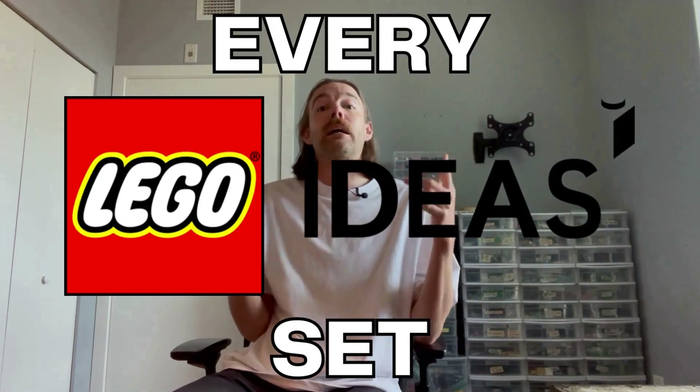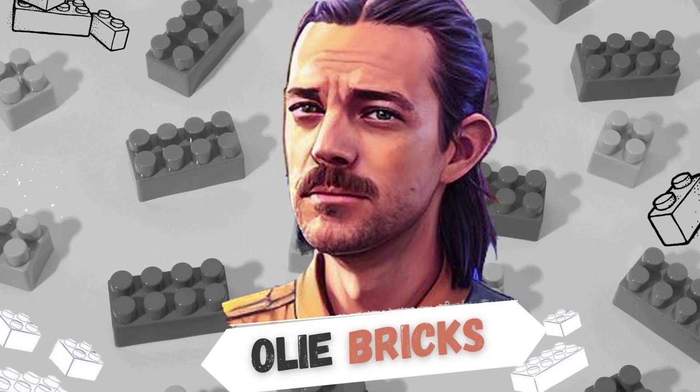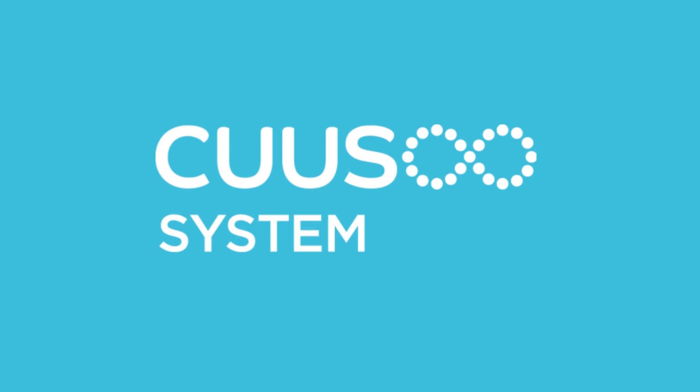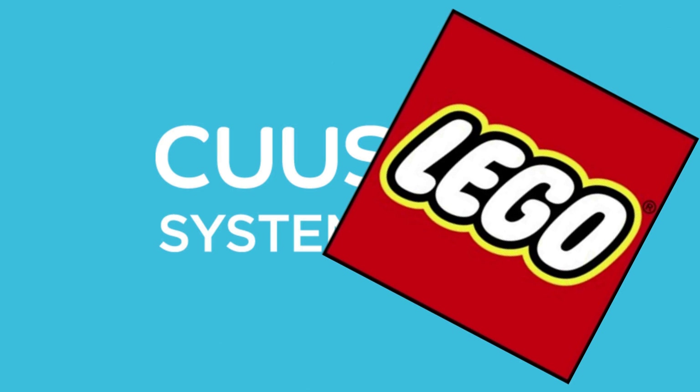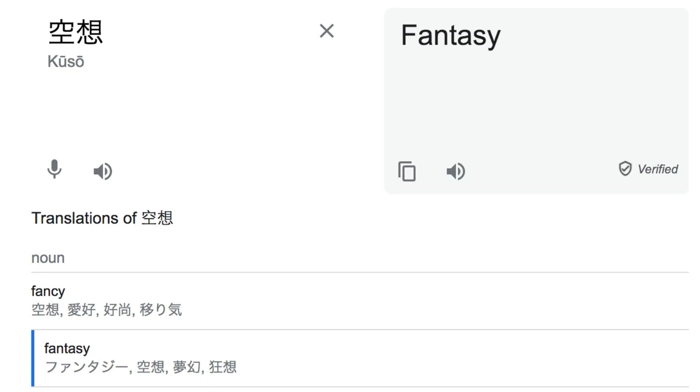Let's start in 2008, before Ideas was even Ideas. This is every LEGO Ideas set. Chapter 1 – LEGO CUUSOO. In the fall of 2008, CUUSOO Systems and the LEGO Group teamed up to launch the LEGO CUUSOO Experiment, a crowdsourcing beta project only available in Japan. CUUSOO is a Japanese word that translates to fantasy or daydream.